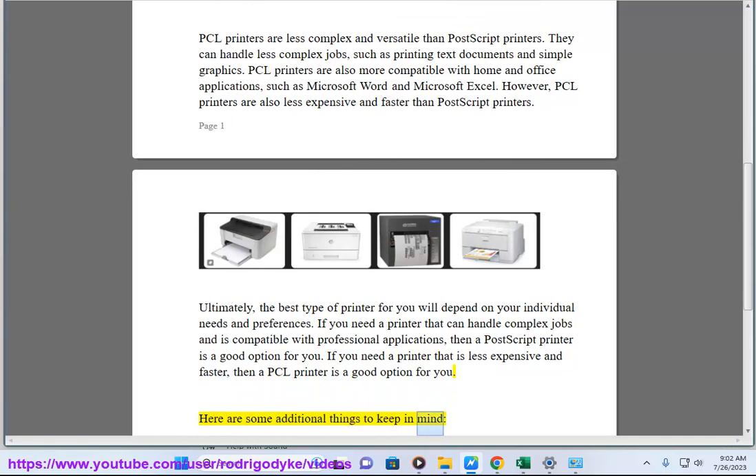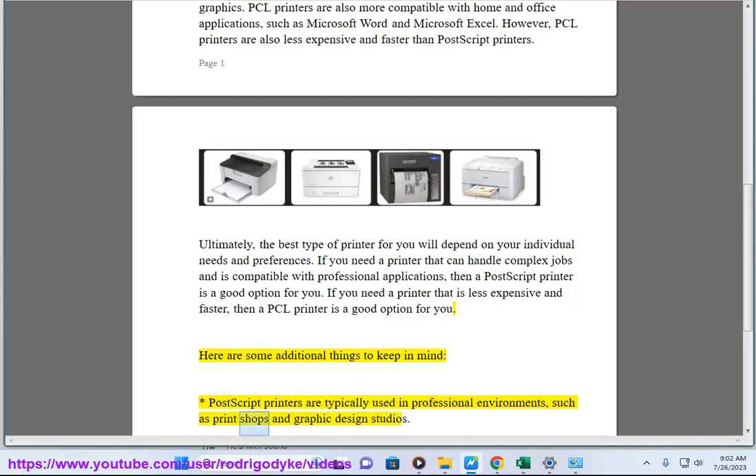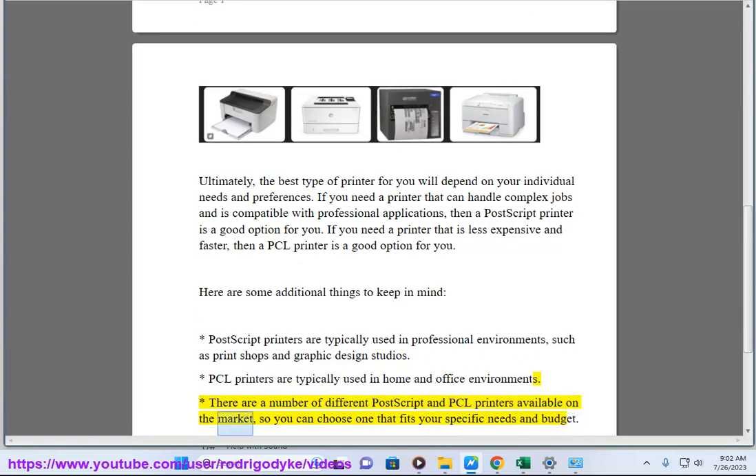Here are some additional things to keep in mind. Postscript printers are typically used in professional environments, such as print shops and graphic design studios. PCL printers are typically used in home and office environments. There are a number of different Postscript and PCL printers available on the market, so you can choose one that fits your specific needs and budget.